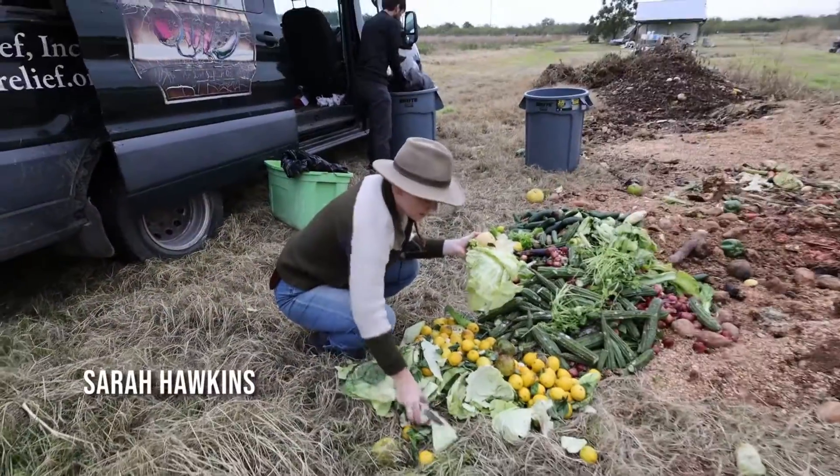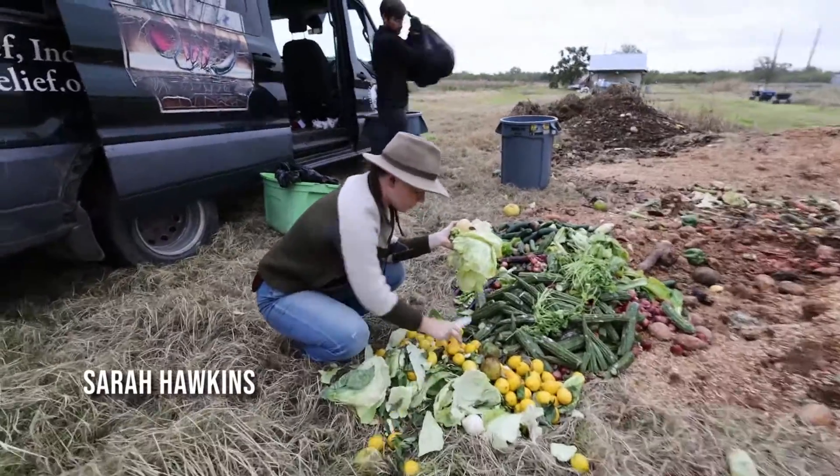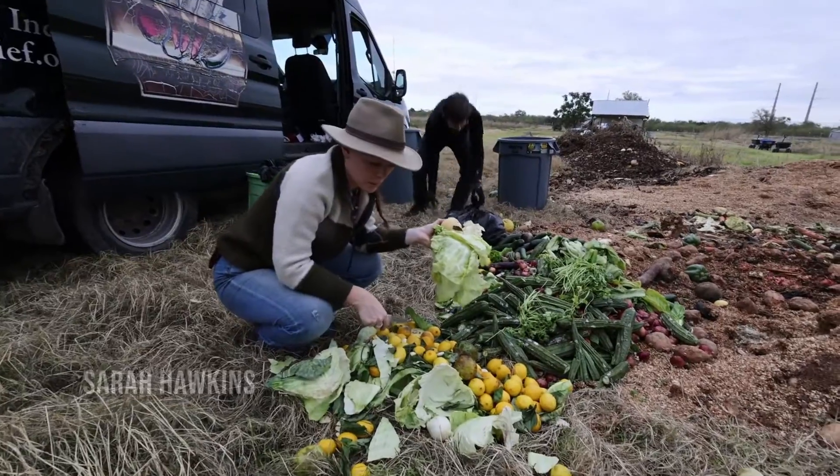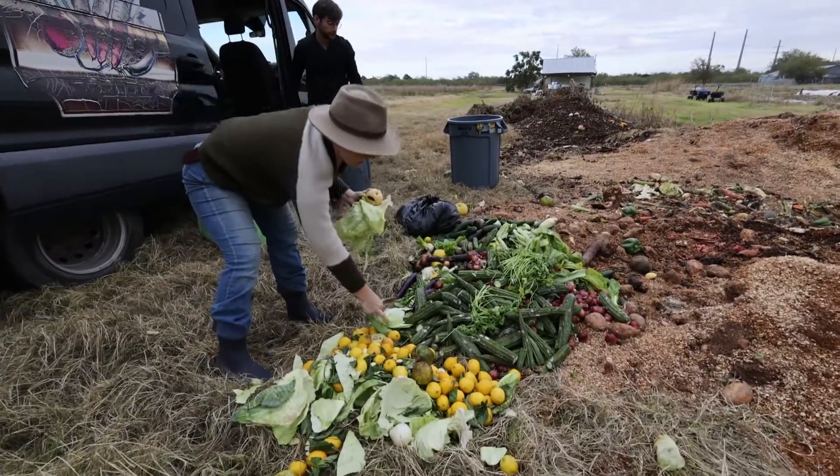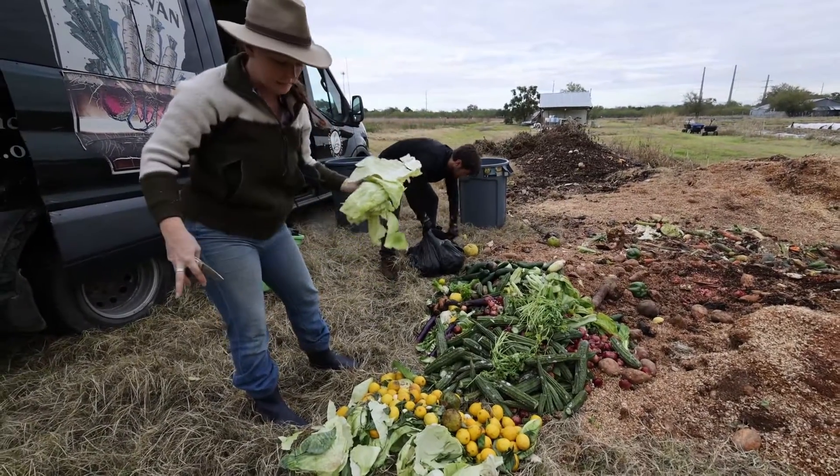We are just dumping all of the compost or the food scrap bags that we've gotten from the local markets. As we're dumping, we're kind of making a windrow here so that we can top it when we're finished with sawdust and it'll compost nicely.